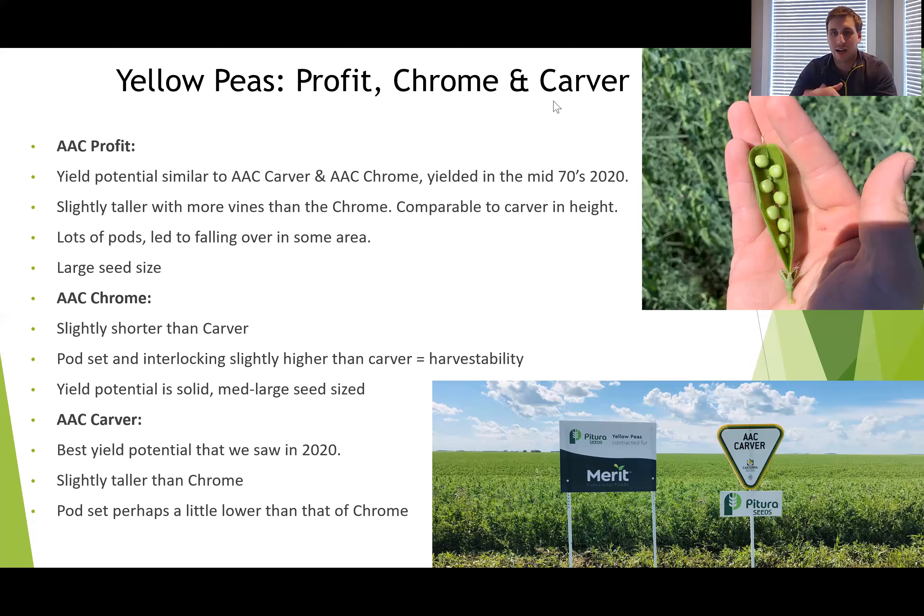That large seed size can mean many things — in the world of emergence, early season vigor, and overall yield potential, a big seed can really help that potential. When looking at varieties, Carver, Chrome, and Profit are all going to be accepted exclusively at Merit Functional Foods for their pea contracts, and I'll get into that right away.